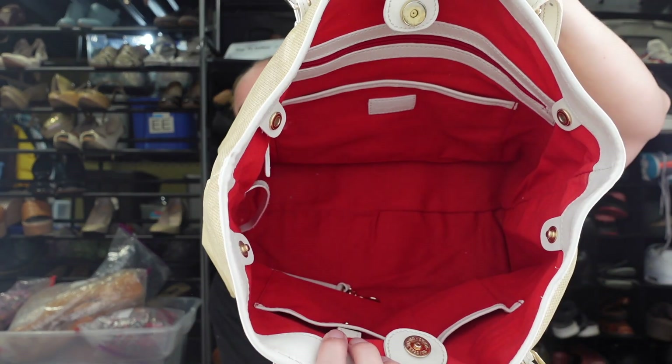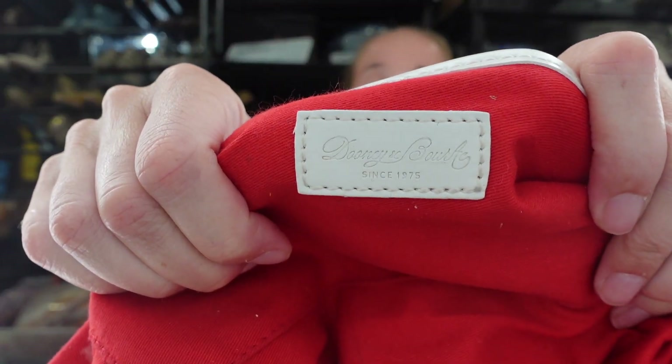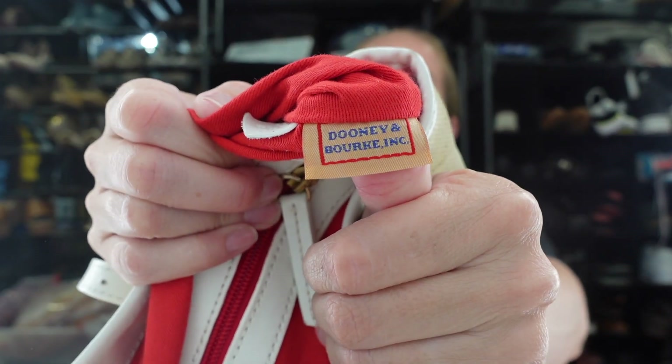Red interior. If you guys are interested in buying anything, please message me and I'll try to work out a deal with you. Here's the red interior with the white trim. Dooney & Bourke — so for Dooney & Bourke, you want to look for this little tag inside that'll help authenticate it.